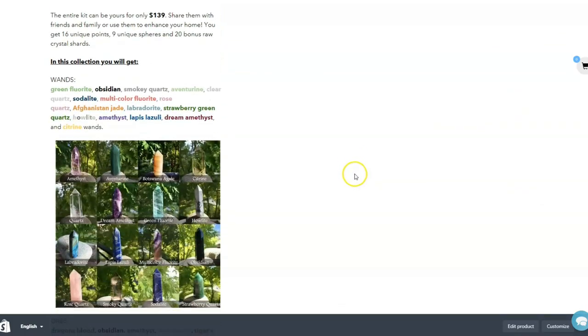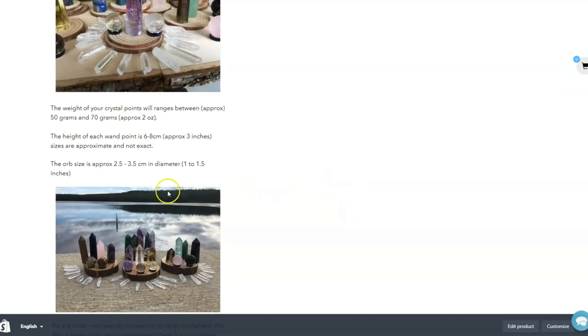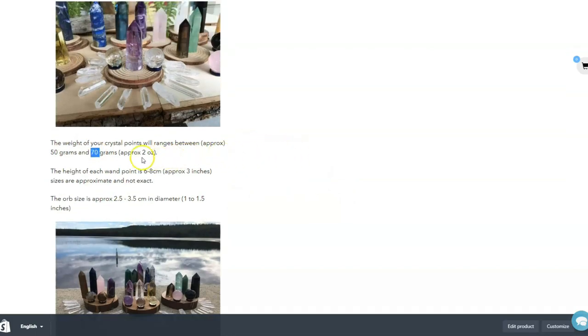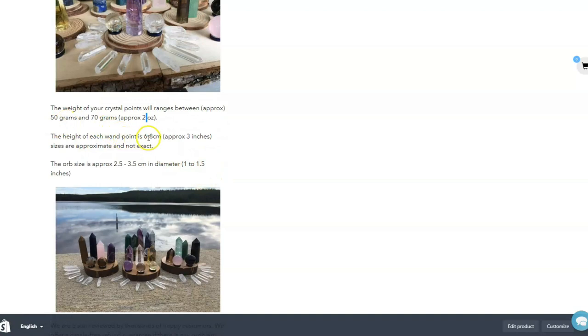They can range anywhere between — let me just quickly check — usually around 70 grams. That's about 2 ounces. You end up getting something around 6 to 8 centimeters, so around 3 inches per wand.